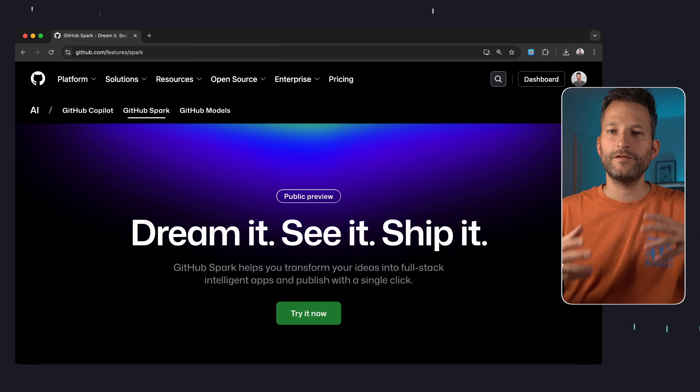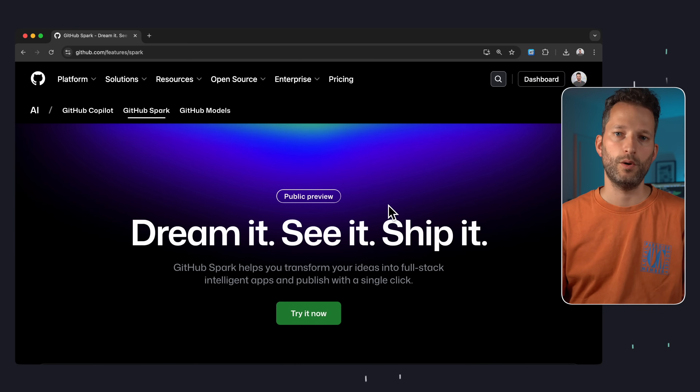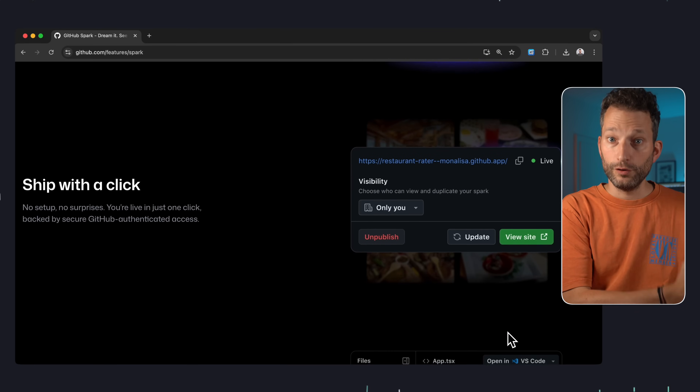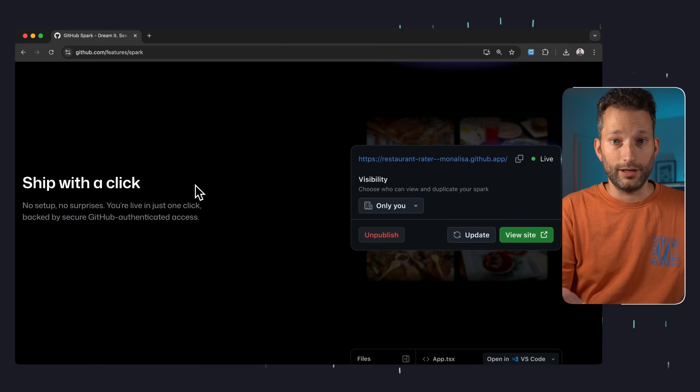GitHub Spark is a product, a service from GitHub, that after a long beta is finally publicly available. GitHub promises it makes it super easy to go from an idea — basically a prompt — to a deployed full-stack web app with a single click. We've heard claims like that quite a bit lately. But when GitHub releases something like this, I personally find it especially interesting, because GitHub is a hugely well-known and widely used brand, not some fancy startup. For developers hesitant to use new tools from companies they don't know, a product from GitHub might feel more familiar.